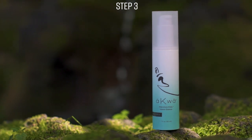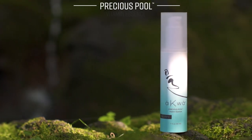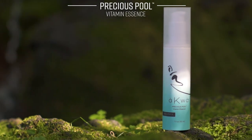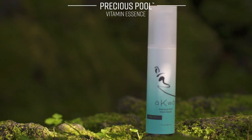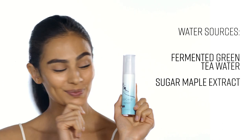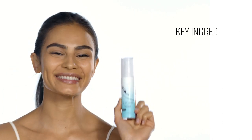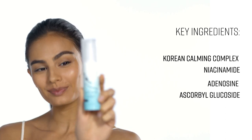With the luxury of the Earth's offerings in a silky serum, Precious Pool infuses your skin with essential vitamins, ferments, and super antioxidants for a nourished, more youthful complexion. Jam-packed with potent, natural ingredients to enrich and enliven the skin's appearance, Precious Pool is the heart and soul of the Aqua line.